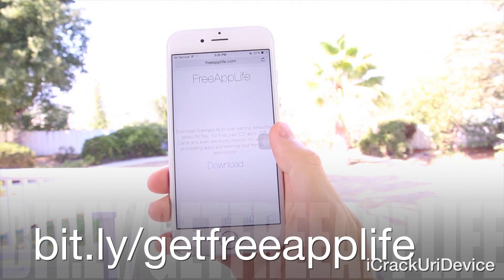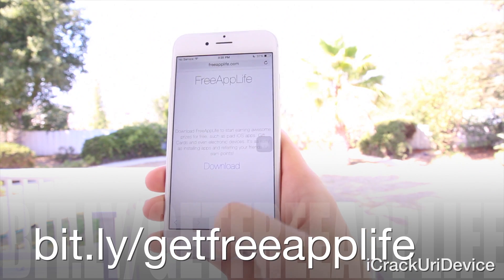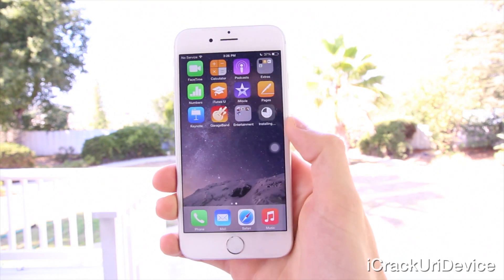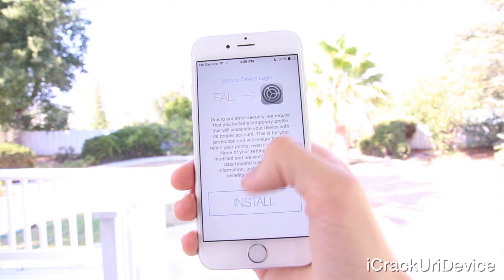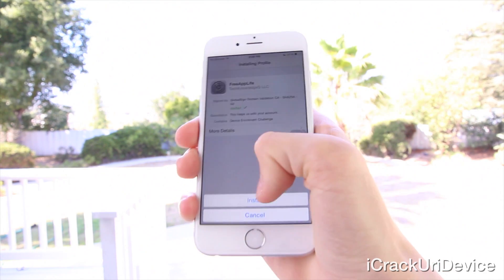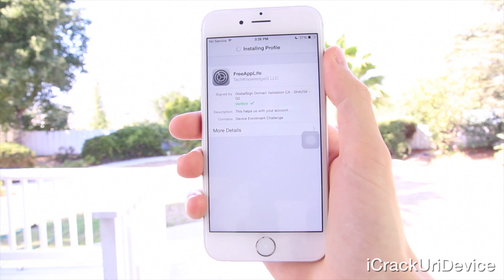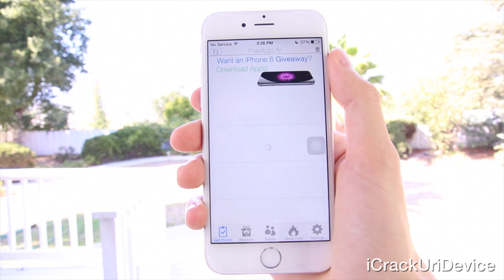That wraps up everything for this week's episode. I have some awesome changes planned for my channel, so stay tuned. If you're interested in earning paid apps, gift cards, and bigger electronic devices, visit bit.ly/giftfreeapplife or freeapplife.com inside of mobile Safari. On iOS 8, after tapping download, press the home button, open the app, and download and install the temporary secure profile, which is used for associating your device with its proper account. Simply download sponsored apps for points, refer friends for even more, and redeem points for the aforementioned prizes.